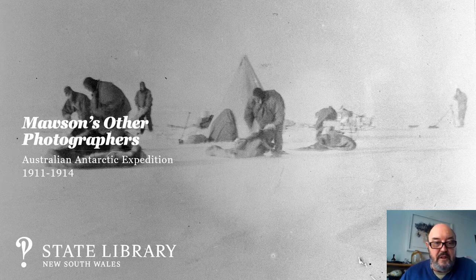Today I'm going to be talking about the Australian Antarctic Expedition and the collections acquired by the Library between 1923 and 1947 which relate to that trip, and in particular I'm going to focus on some of the photographs that were taken. But before I start I would just like to acknowledge the traditional owners of the land on which the Library now stands, the Gadigal people, and to pay my respects to elders past, present and emerging.